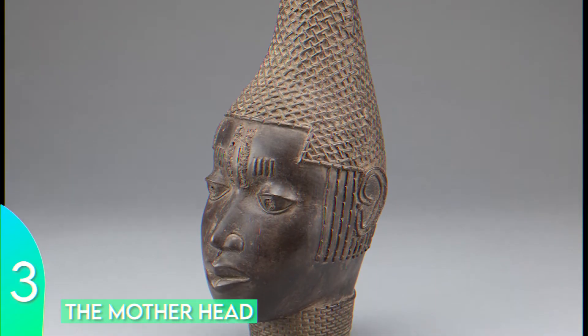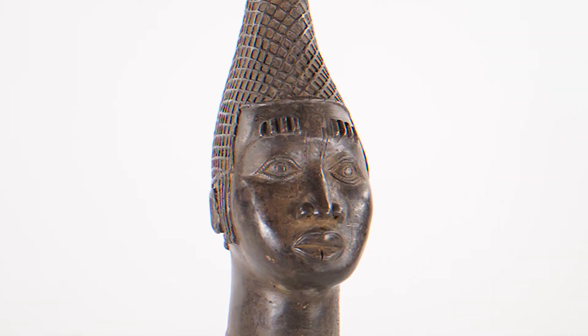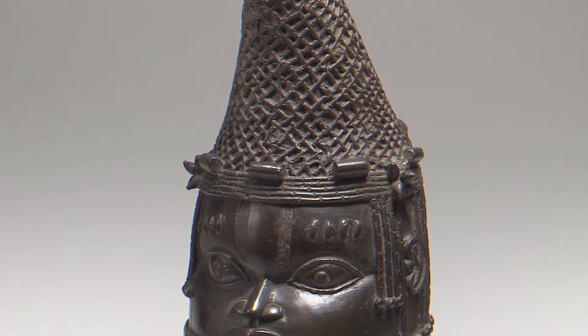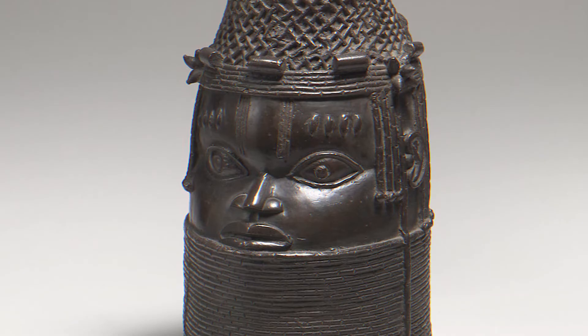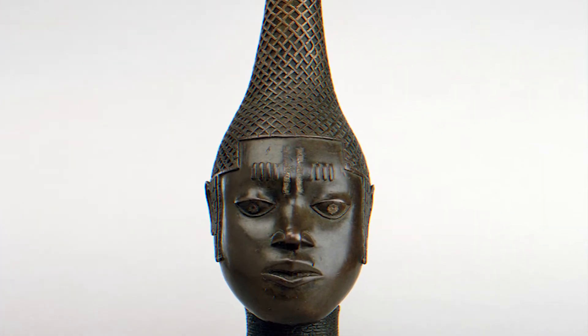Number three: In the 1890s, Nigerian artworks were compared to the best Greek and Italian sculpture. The Mother Head is one of the major artworks that was stolen and is now displayed at the Metropolitan Museum in New York. Petitions have been placed for this artifact to be returned.